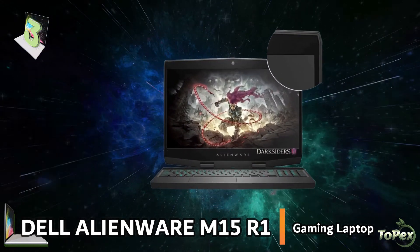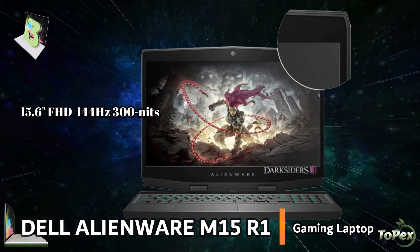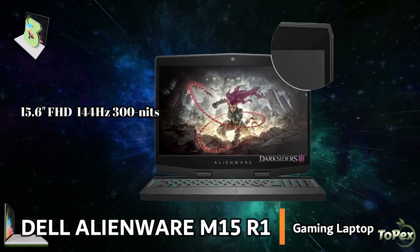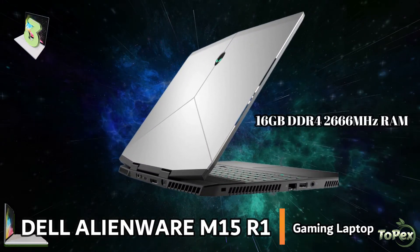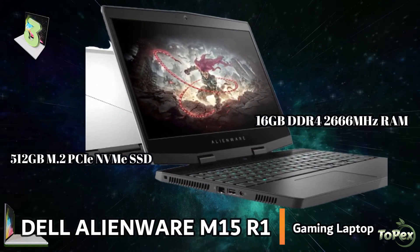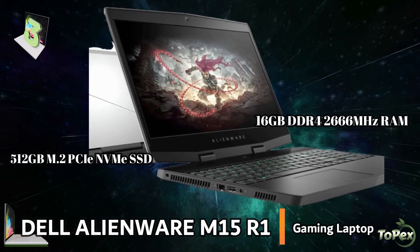This laptop features the 15.6-inch Full HD 144Hz anti-glare IPS, 300 nits, narrow border display that reduces blue light emissions without color distortion. The large 16GB DDR4 2666MHz memory and 512GB M.2 SSD plus 1TB hybrid drive delivers great performance with faster load times and a quieter system.